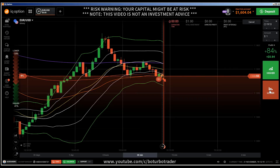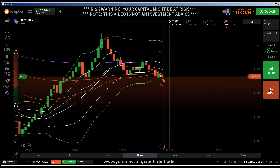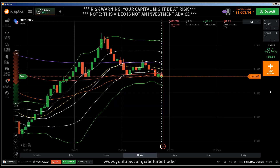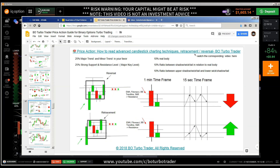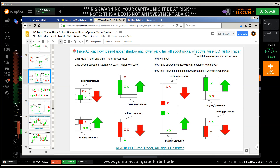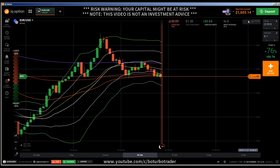Traders, this is a new video. First of all, the risk warning: your invested capital might be at risk. Don't trade with money you can't afford to lose, and this video is not investment advice. This video is another candlestick psychology video based on concepts I have explained in my ebook — get it via the link in the description. The ebook contains the most important candlestick patterns, chart patterns, binary option concepts, market condition identification, rejection, and a lot more — applicable to any time frame, financial instrument, and broker. Find the link in the description, and also the link to the Facebook group.